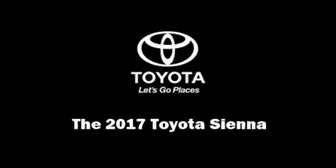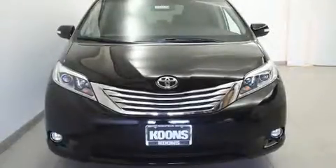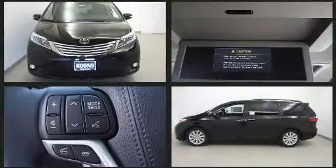Outstanding design defines the 2017 Toyota Sienna. This seven-passenger van is waiting for you to take home.